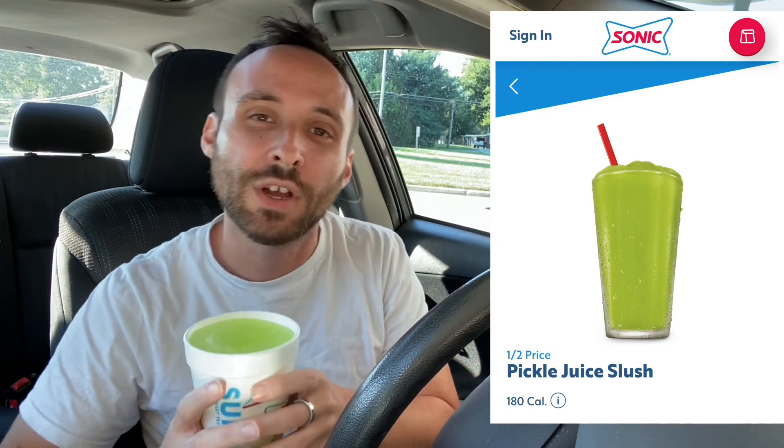It smells a little bit sour, but it smells sweet too at the same time. There isn't much information on the website besides the fact that it's back — pickle juice lovers unite. It's a fan favorite apparently. I got a small pickle juice slush and this cost me $1.99. Not that bad. Is this thing going to be more sour? Is it going to be more sweet? Is it going to be good? Is it going to be bad? I don't know. I like pickles.